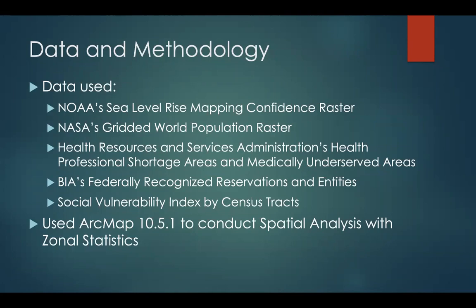I use data from NOAA sea level rise, specifically their mapping confidence raster, and NASA's gridded world population raster, the Health Resources and Services Administration's Health Professional Shortage Areas and Medically Underserved Areas data sets, the Bureau of Indian Affairs federally recognized reservations and entities data set, and NOAA sea level rise social vulnerability index by census tract data set. Throughout this project I use ArcMap 10.5.1 to conduct a spatial analysis, primarily using zonal statistics.